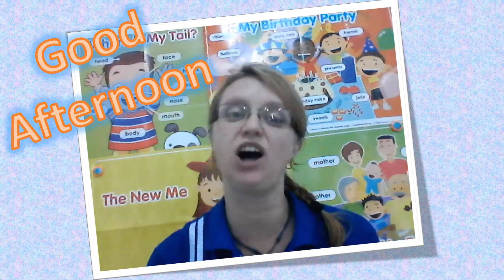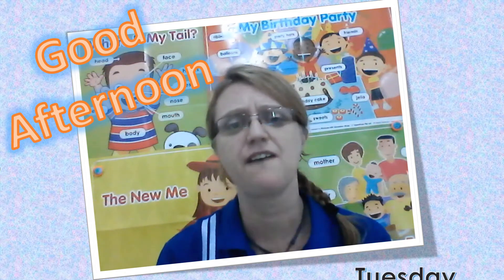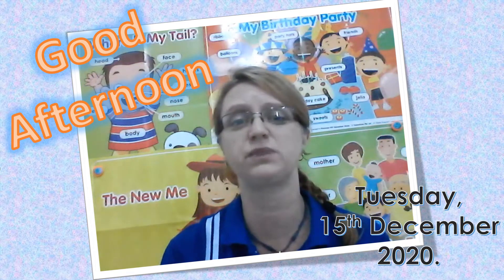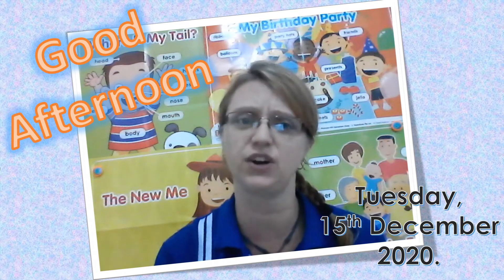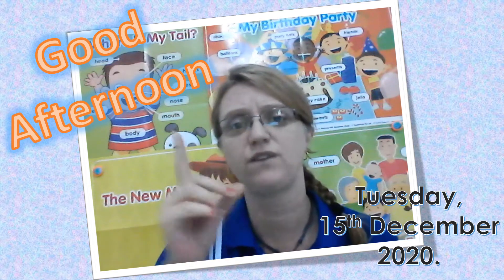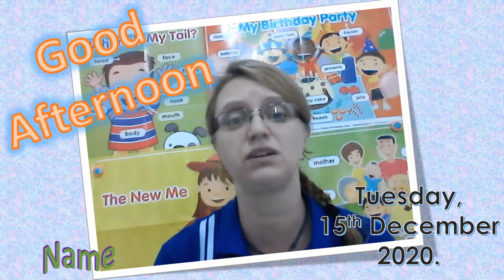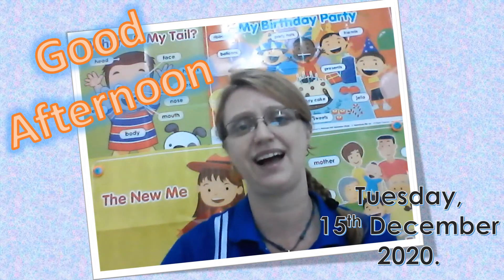Welcome back to the afternoon session for today, Tuesday 15 December 2020. I hope you have all rested well and you are ready for this lesson. If you are watching this video right now, please write your name in the comments or say hello teacher, so that I can see that you are in class right now.